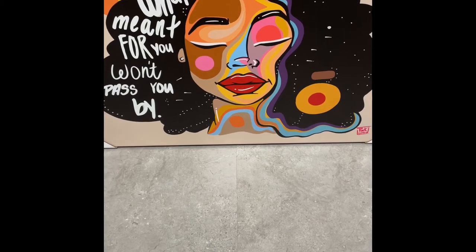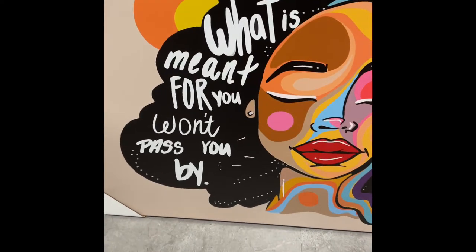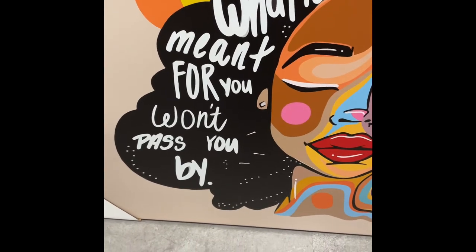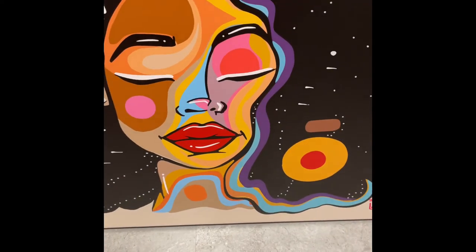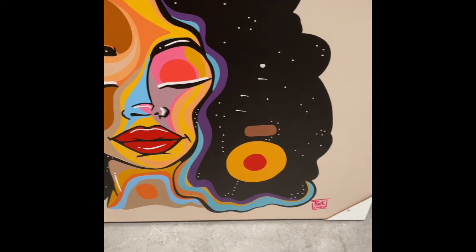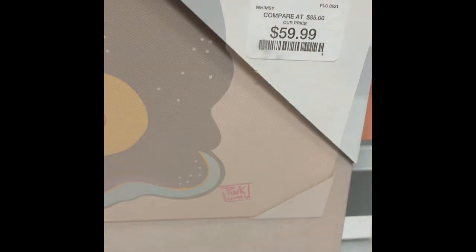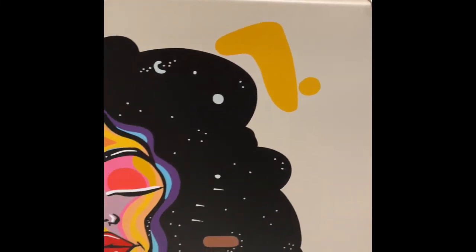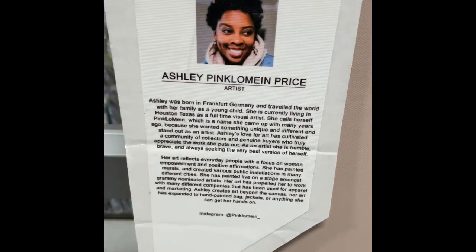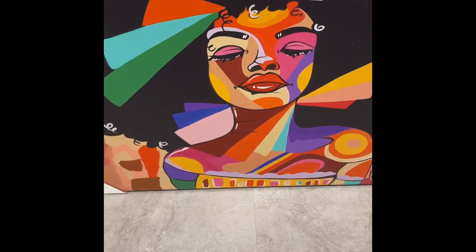Hey guys, I have a bit of a dilemma. I'm in Home Sense and I saw this beautiful painting by the artist Ashley Pink Lo Mein Price. She works under the artist name Pink Lo Mein — that's how she signs her work. As you can see down there in the corner, it says Pink Lo Mein. This painting is $59.99, and there's her photo right there.